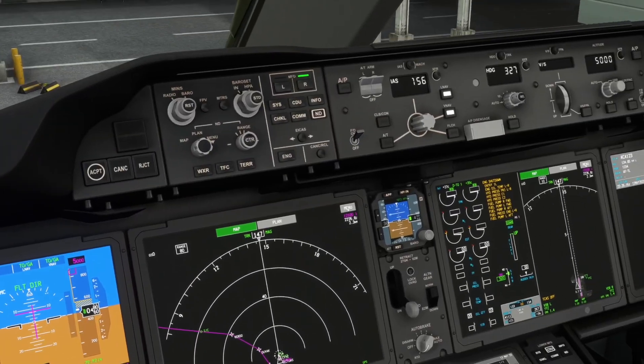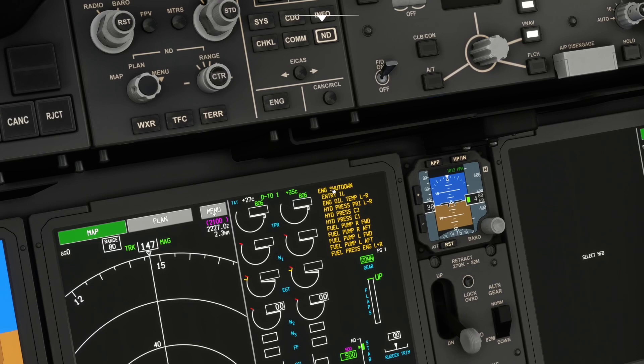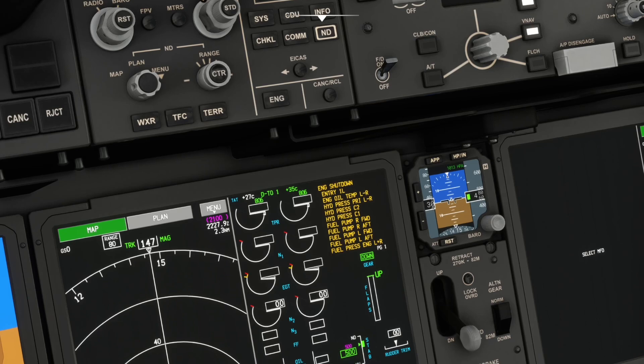Bringing the EICAS display back — before start let's look at what's showing. Engines are shut down, L1 door is open, engine oil temperature, hydraulics, fuel warnings because we haven't turned those on yet. Selecting page 2 shows only advisory items: auto brakes set to RTO and parking brake set — that's normal. If you cancel the EICAS it clears everything except advisories, and hitting recall brings all active items back. That seems modeled correctly.